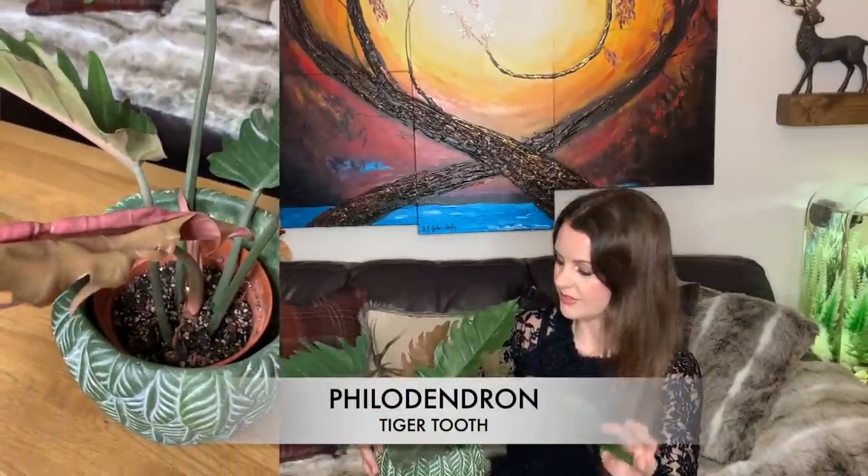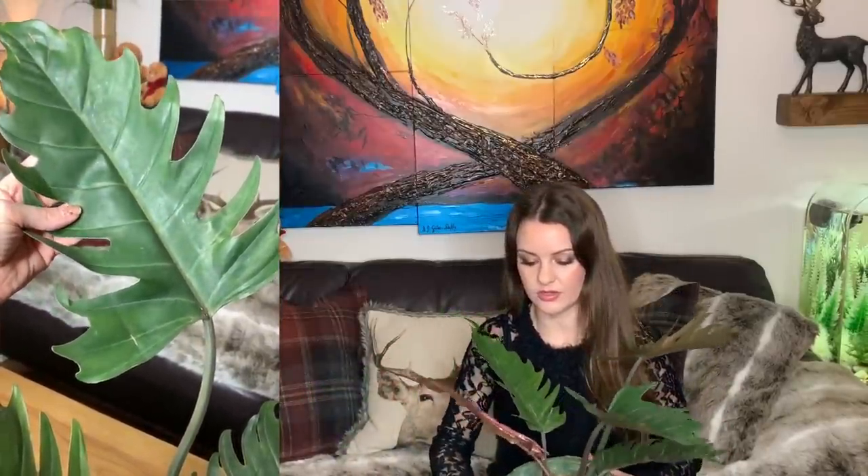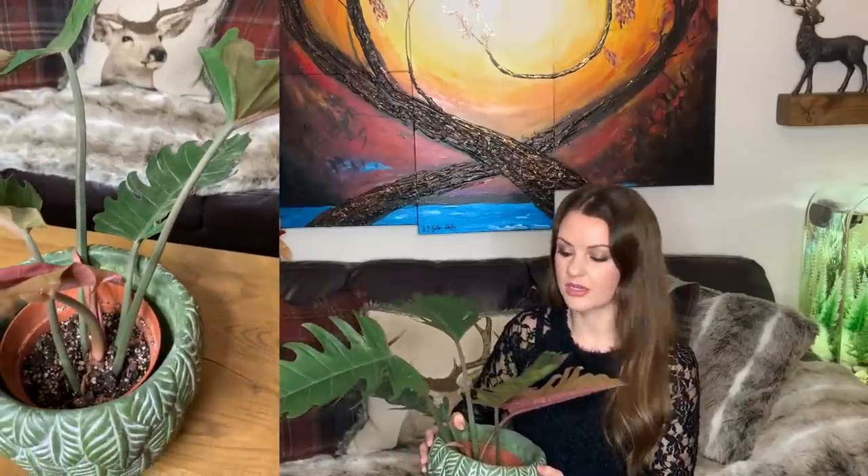Next up is quite a big one — it is the Philodendron Tiger Tooth. This looks very similar to the Ring of Fire but without the variegation. I absolutely love the shape of the leaves; it's amazing and it's massive. On this particular philodendron, the new leaves come out a lovely orangey-burgundy color. These are climbing philodendrons so they would appreciate a moss pole or something to climb up. I think these are quite fast growing — the more light and warmth you give them, the faster they'll grow.